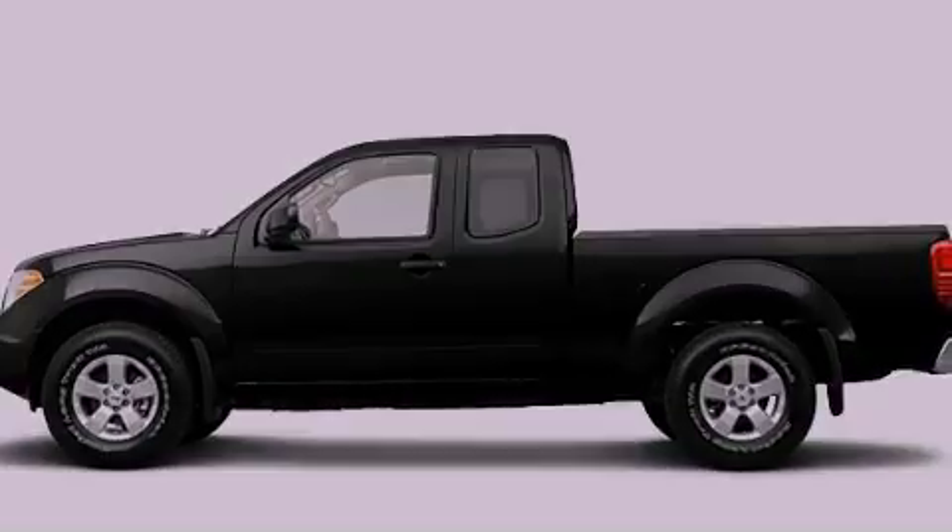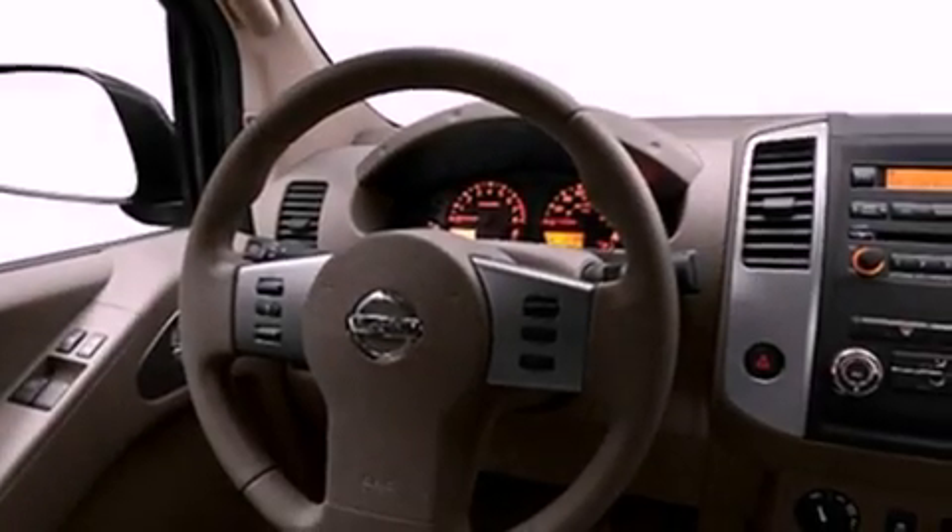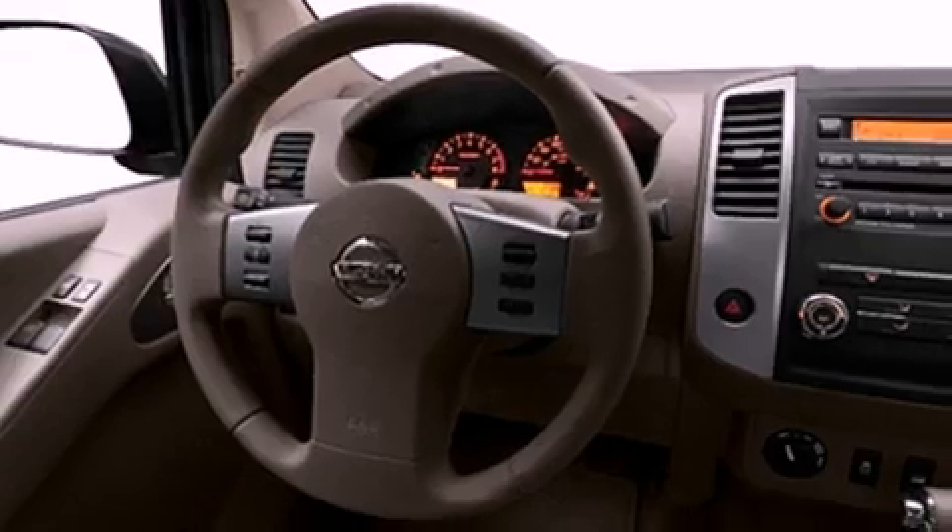Features include a low-tire pressure indicator, cruise control, full-power accessories, a CD player, privacy glass, a full-size spare tire, stability control, halogen headlights, a sliding rear window, and air conditioning.